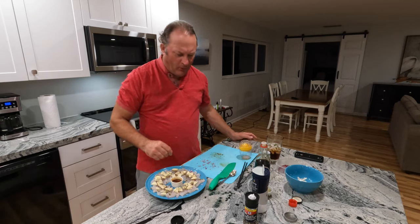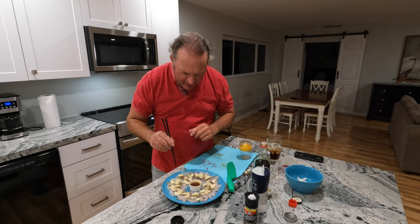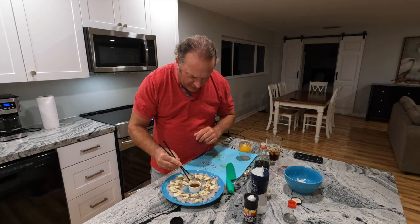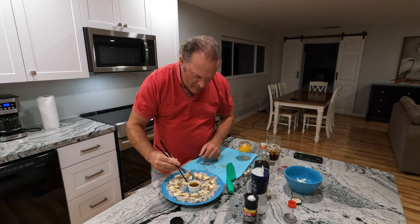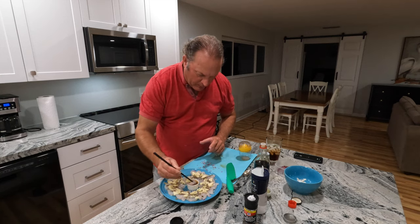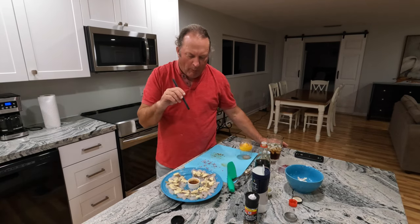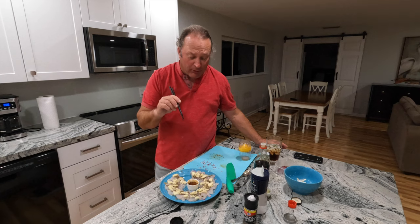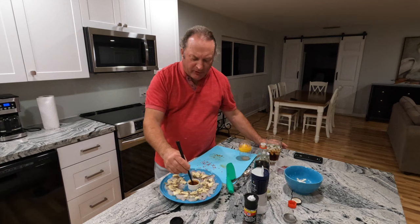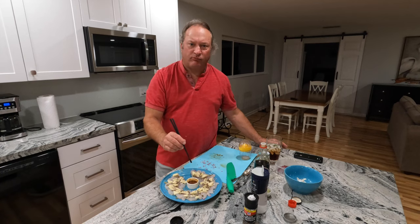I think I've got all the ingredients in — let me give it a shot. It's actually really excellent. The crunch and the sweetness in the apple kind of offsets some of the heat from the wasabi, and the basil on there is actually amazing.